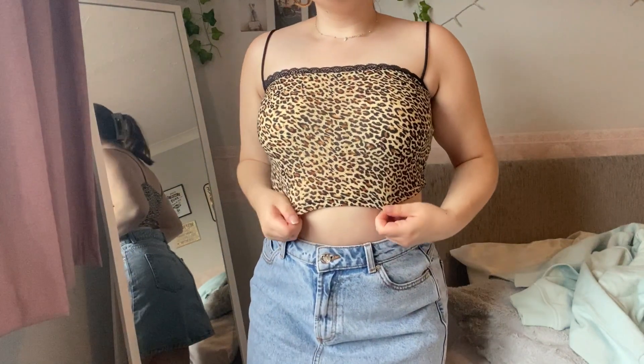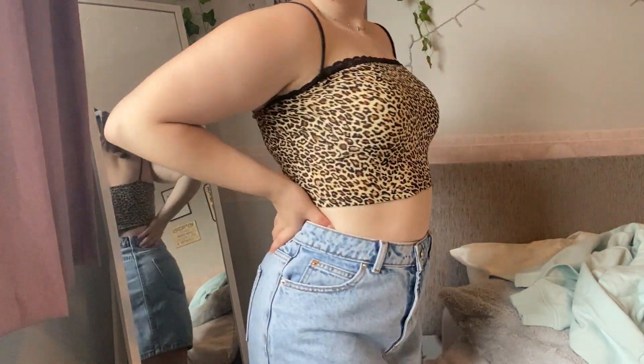It's a little bit ribbed as well, which is kind of cool. The next print top I have is this leopard print — I feel like leopard print is coming very much back in fashion now. At the front it has some lace on it, which I really like, and again it's a thin material, great for the summer.